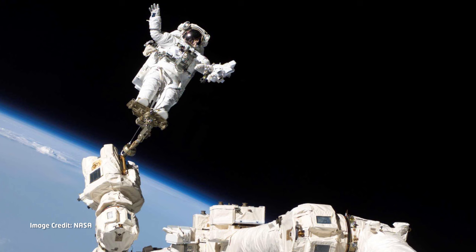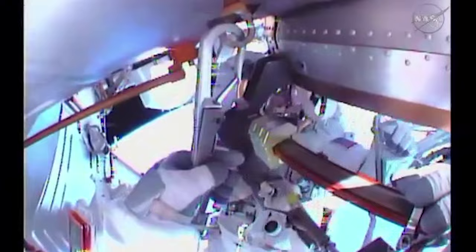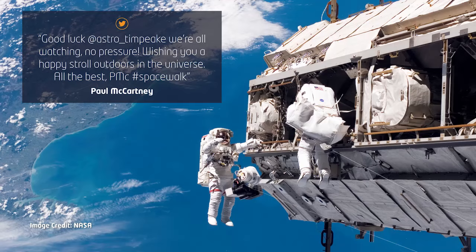If they were to float off away from the space station itself, that could be incredibly dangerous. To prevent this, astronauts are tethered to the spacecraft in one of two ways. First, they can be tethered to the robotic arms on board with their feet strapped in firmly. Alternatively, astronauts can attach themselves directly to the space station via purpose-built tethers.